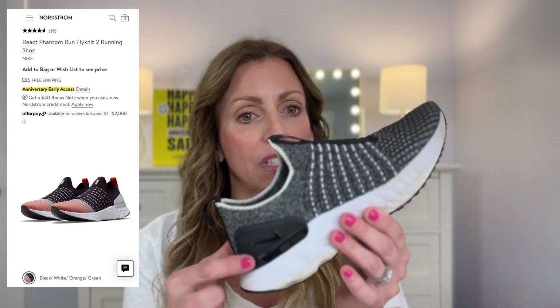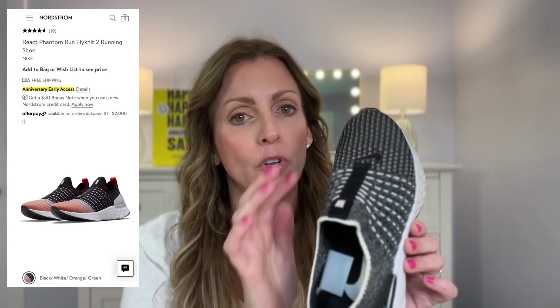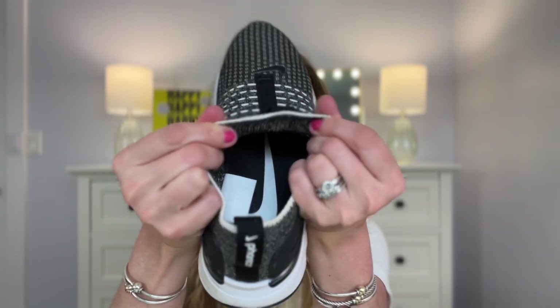They don't have this exact color anymore — they have an amazing one that's pretty much white to about here, and then the front is a beautiful gray and coral. These are so comfortable and easy — just slip on, which I love, especially if you're going in and out of your house: easy on, easy off. They have some stretch to them. They are a little on the pricey side, but I've had these a year and they still look brand new. They're great looking sneakers — really comfortable with great arch support and cushioning on the bottom, so the balls of my feet never get sore.